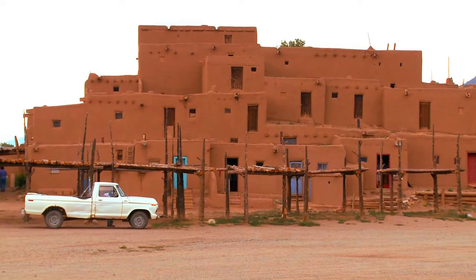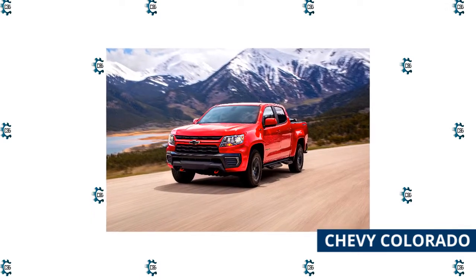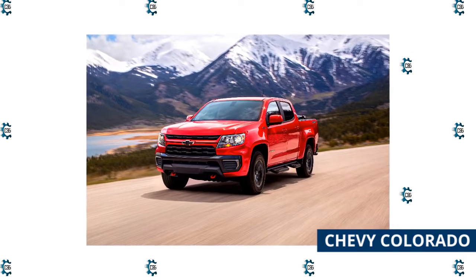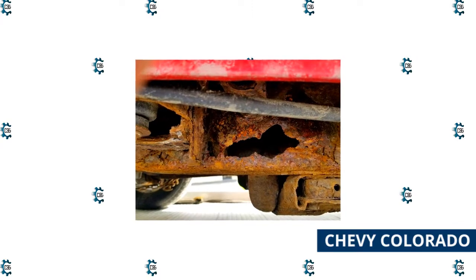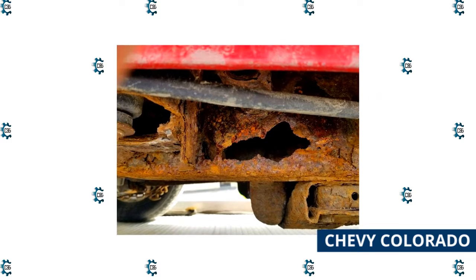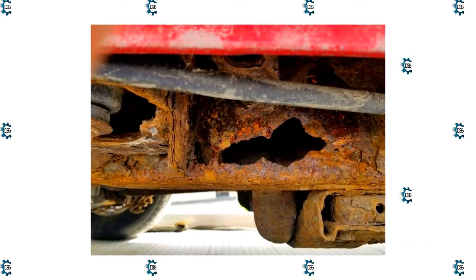Chevy Colorado: the Colorado is good mechanically, but the frames and lower rocker areas are prone to rust in areas where lots of salt are used on roadways during inclement weather. If you are going to buy one, do it in a location that wasn't prone to snow and ice. The rust-out in northern states is reminiscent of a bygone era before Canada forced manufacturers to start galvanizing body panels and using composites where possible.